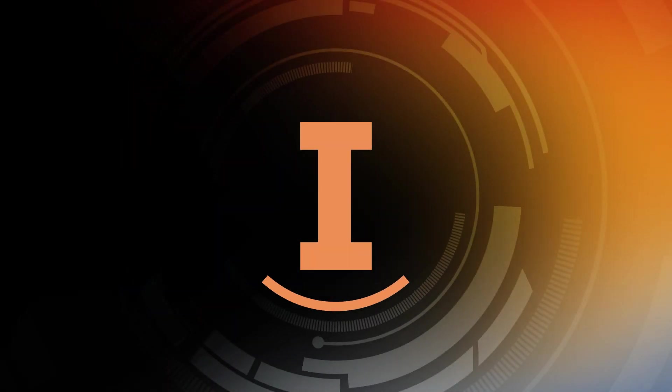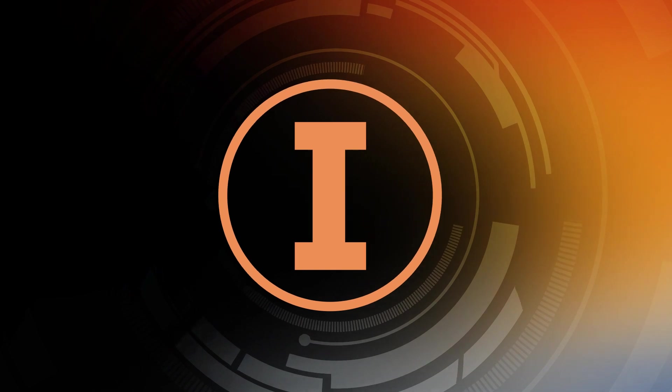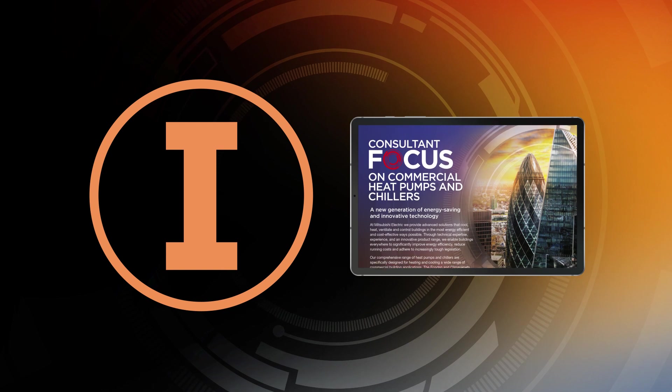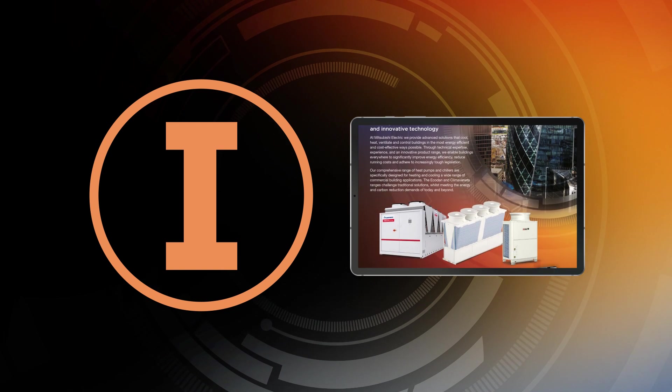Over the coming months, the Consultant Focus campaign will be sharing the latest information on our comprehensive range of commercial heat pumps and chillers, specifically designed for heating and cooling commercial buildings.